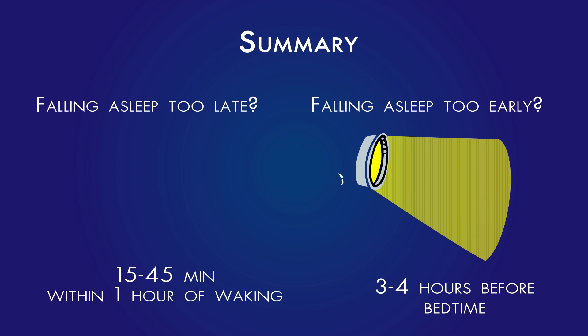Bright light therapy has not been shown to have any major side effects, though some people have reported minor side effects including eye irritation, dryness, headache, nausea, and dryness of the skin. To reduce the chances of experiencing these side effects, it's recommended that you begin light therapy slowly and consult your doctor before use.